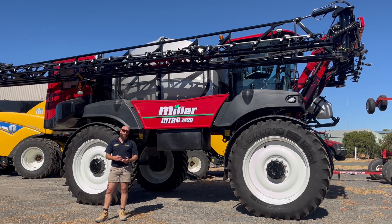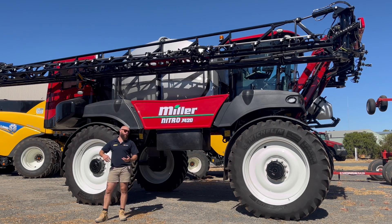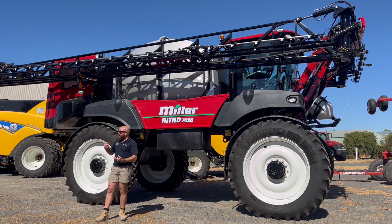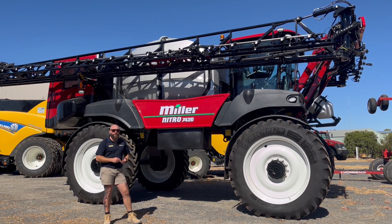If you'd like to have a look or come along to a demo either in the Horsham, Warrantnambool, or Charlton area, call myself or Matt Bellinger, or call into the Warrantnambool branch and we'll add your name to the list.